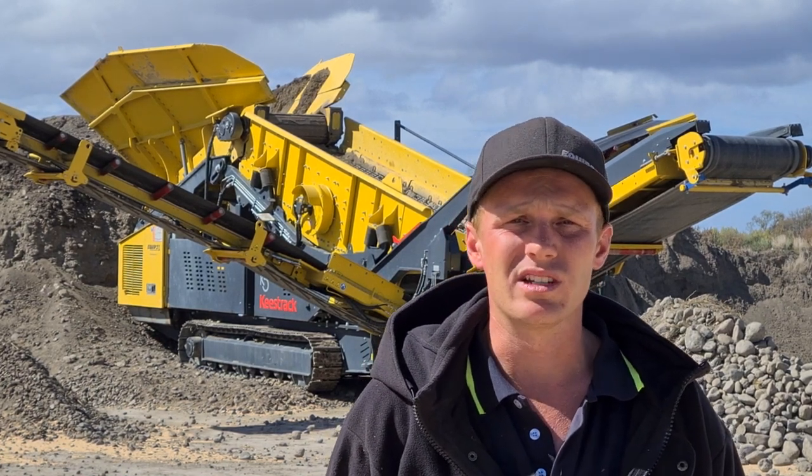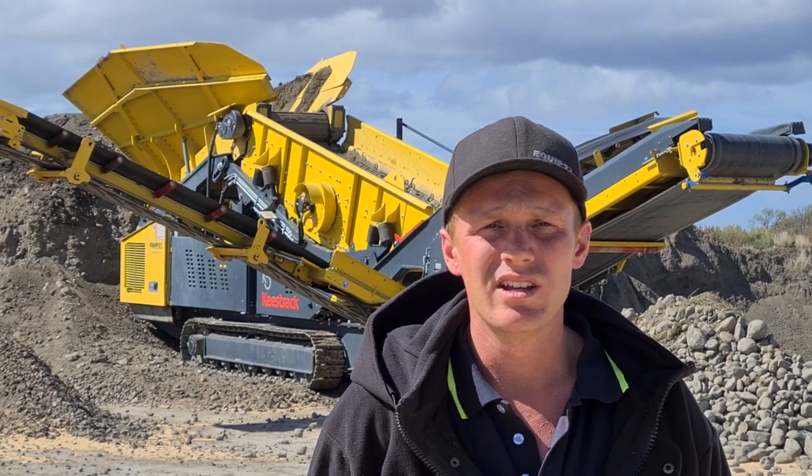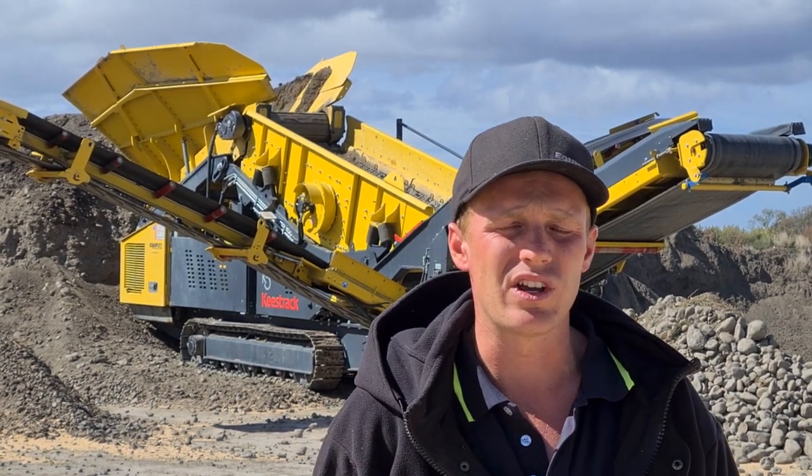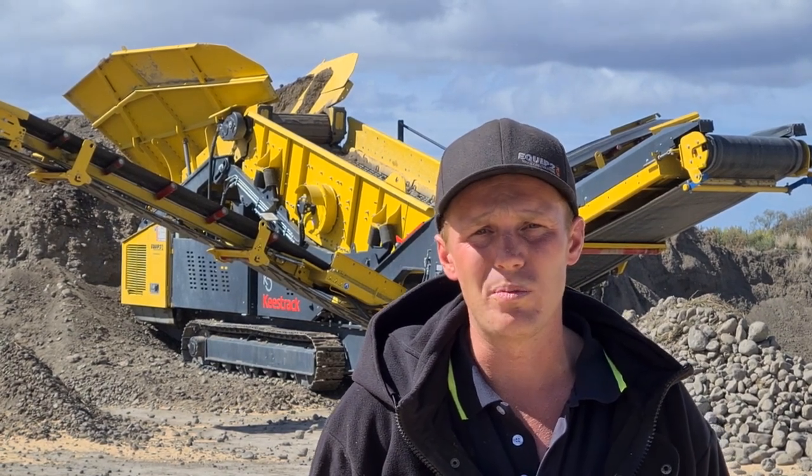That's probably the biggest thing if you're looking to buy a Keystrack or any sort of shaker — look at what you're buying. The servicing behind it is the biggest thing for us. You just can't beat the guys in the workshop or the dispatch guys like Craig and Luke for parts, or dispatching the mechanics out.